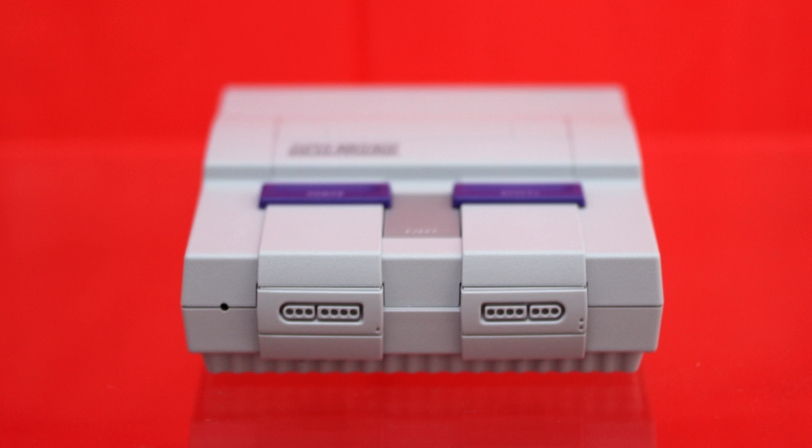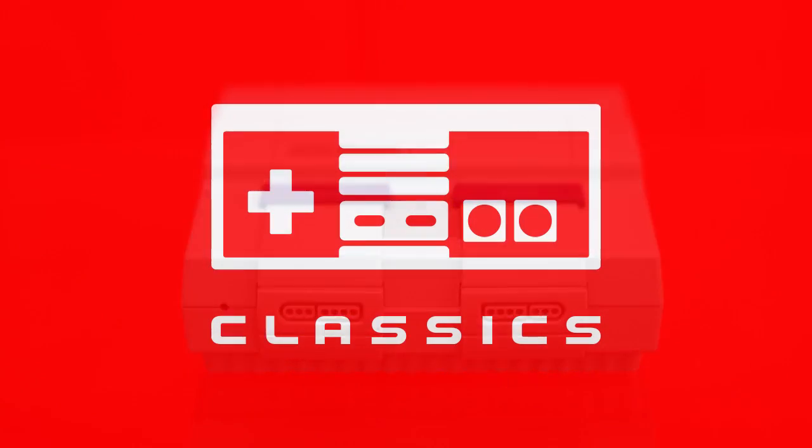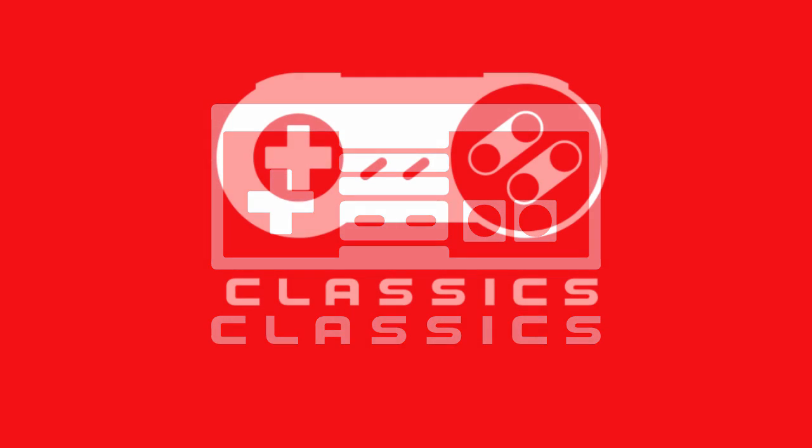Lots of people speculated that the 'Classic' branding on the NES Mini's box, accompanied by an icon of the NES controller, indicated Nintendo's intent to create a running series of retro mini consoles. And hey, they were right.